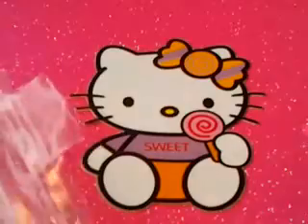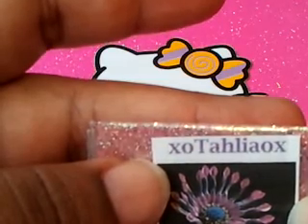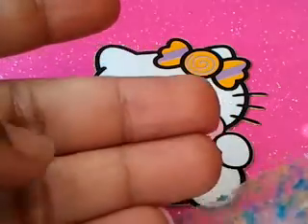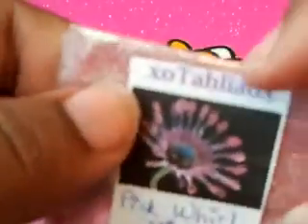This one is by Exotahiliox — I don't know if I'm saying it right, I do apologize. It's called Pink World Mix and she has a picture of the flower, which is super cool because I would not have known what that was. Like I said, I'm not a flower person. She has these stars and flower fimo pieces that I keep dropping, but they're cute.